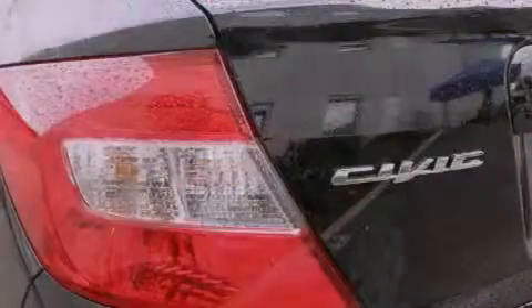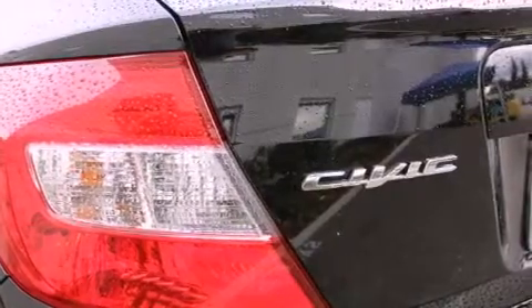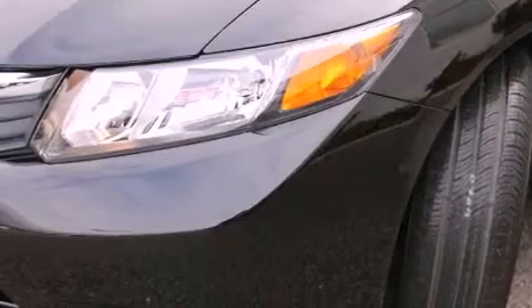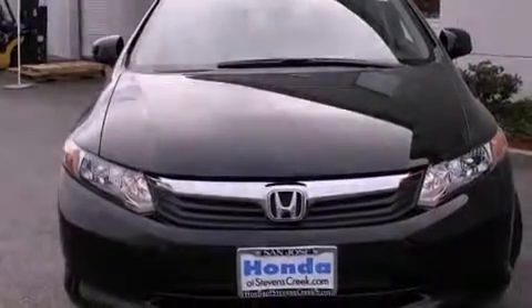All of the following features are included: a rear window defroster, a keyless entry system, a CD player, a passenger side vanity mirror, a security system, a traction control system, an anti-lock braking system, side impact airbags, and cruise control.